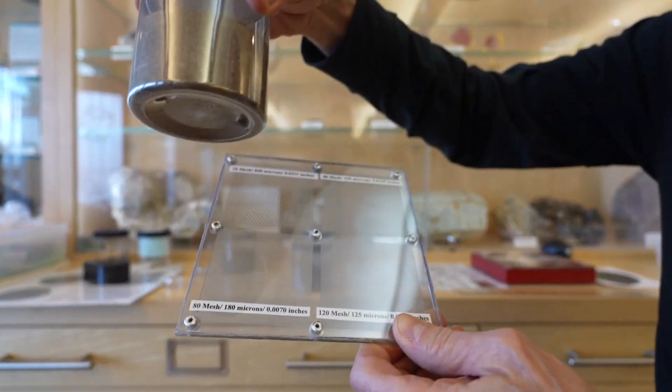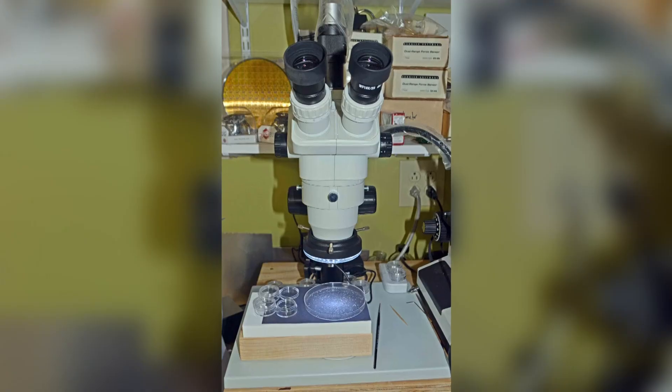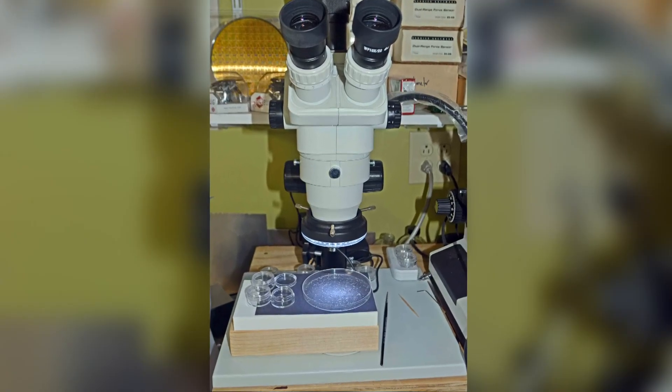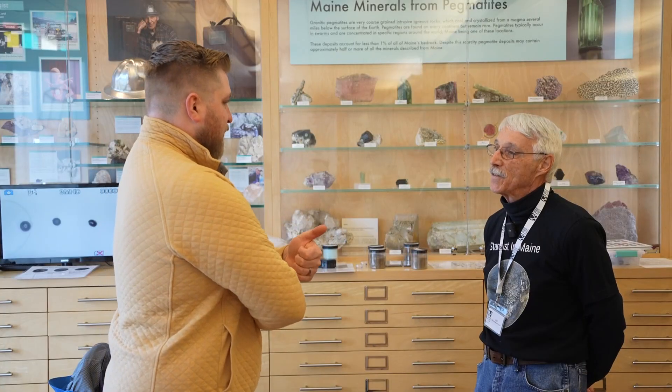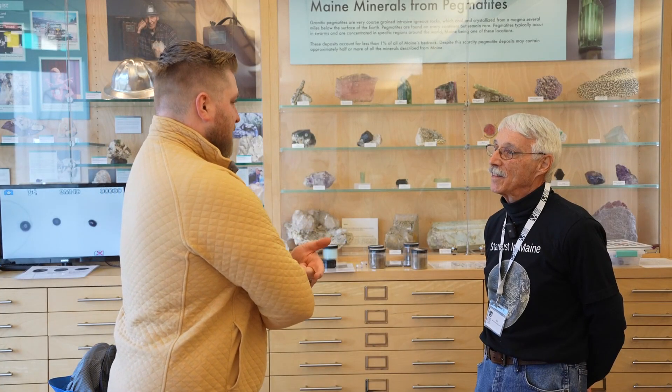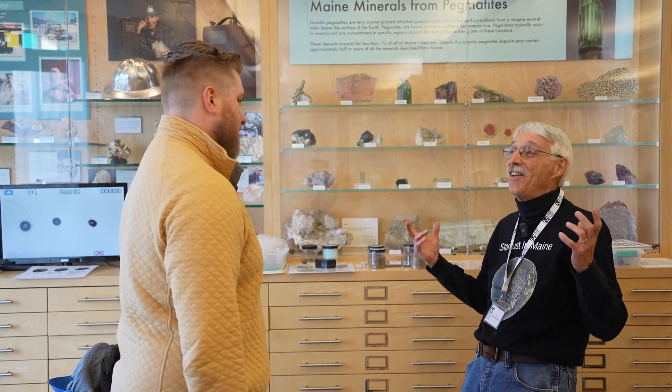Since his first find in 2018, John has collected and studied nearly 400 individual micrometeorites, hidden in plain sight. He's finding things that no one has ever seen before, yet hundreds of thousands of people have driven by or walked by — or might even have one on their sweatshirt at this moment and wouldn't even know it.